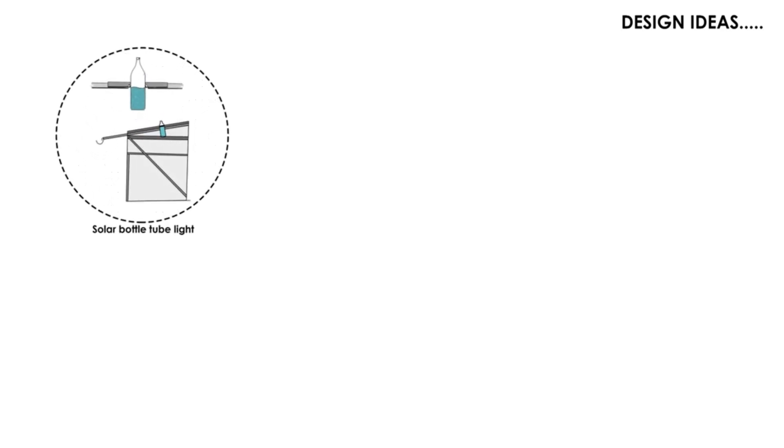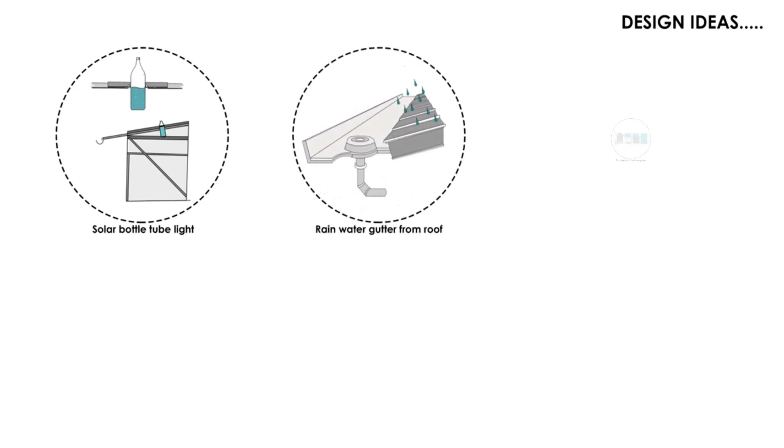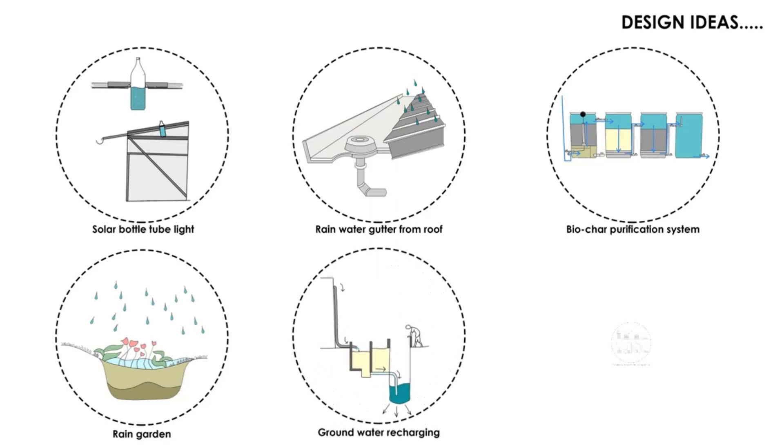The solar bottle tube light is made of an empty 1.5 liter plastic bottle with liquid bleach and purified water. Rainwater collected at the site level is filtered through a biochar system for domestic use. Rain gardens are specially designed garden beds that collect and filter storm water runoff from the site. Excess rainwater recharges groundwater through specially constructed recharge wells. To reduce the amount of water used for flushing, eco toilets are designed, also known as dry toilets, where waste is composted.